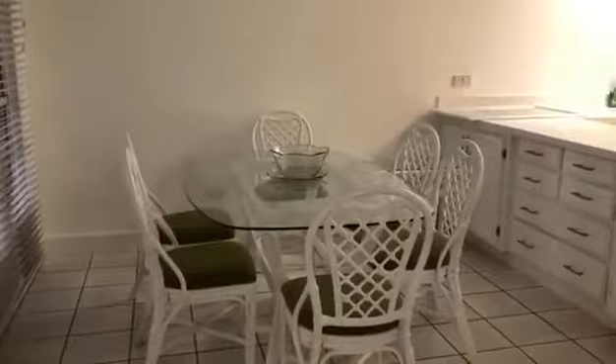Here is the dining area. We've put in a new chandelier. There's the kitchen.